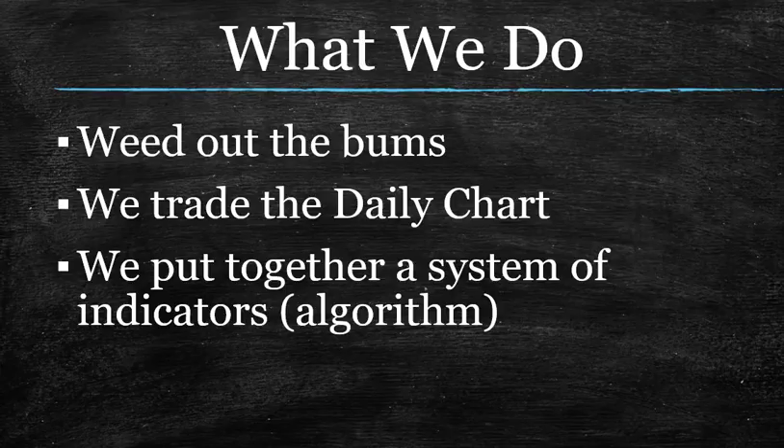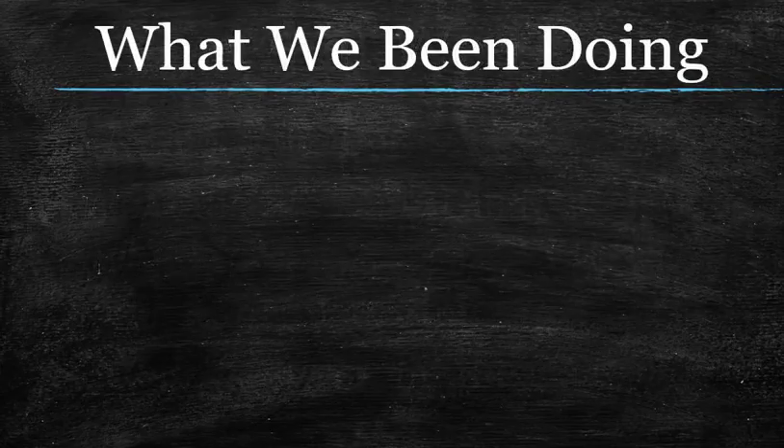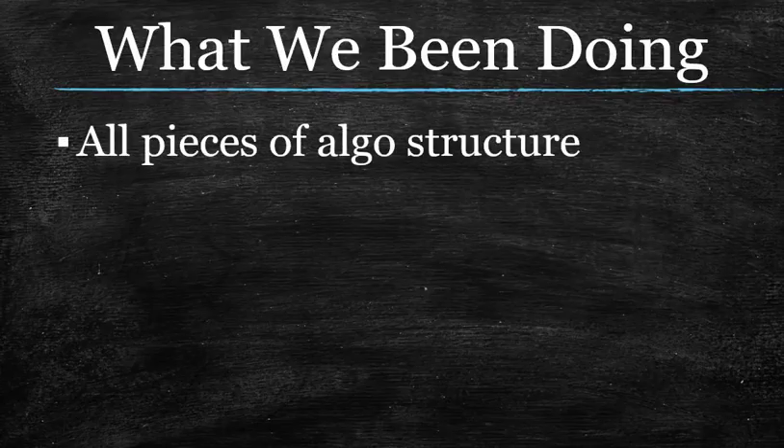That is what we do here. And one of the greatest benefits to putting this all together and doing it on the daily chart is you only have to trade for 10 to 15 minutes a day. You own your trading — your trading does not own you. You own your time, and you don't have to sacrifice results to do it. What we've been doing up until right now is we've put together all of the pieces of the algorithmic structure, spent a good amount of time on each piece, and made sure people didn't jump too far ahead. Now we have all of the pieces in place.